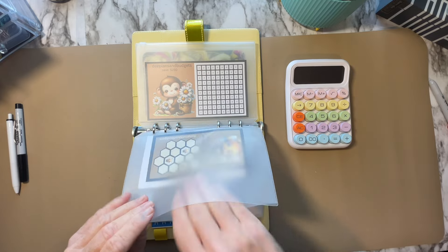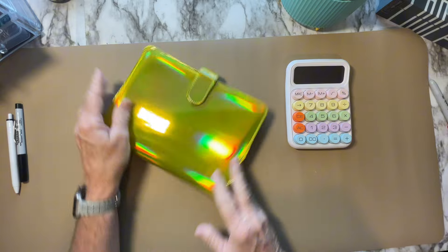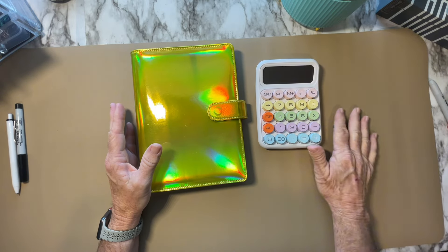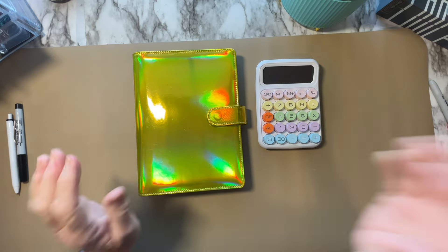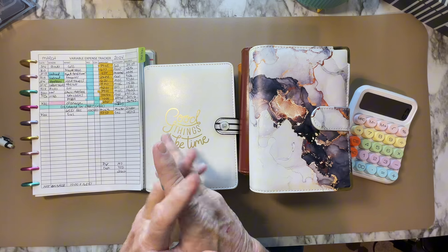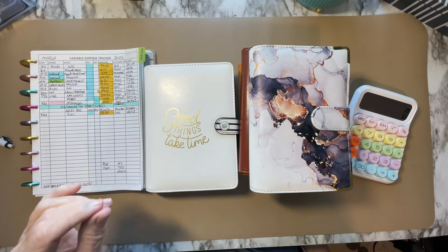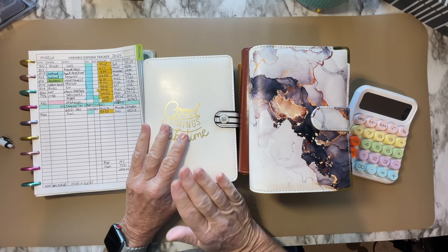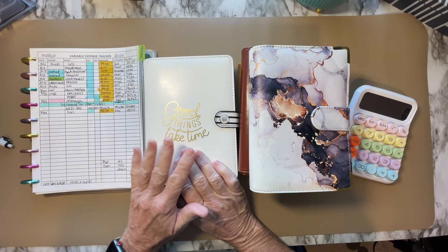I am going to stop this portion of the video and then add in the section where I close out my binder and show you what I do for the month. I am sorry if you tuned in to watch a savings challenge video, and I completely understand if you just want to tune out. But if you hang around, I think you might get some really useful information.